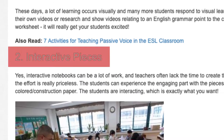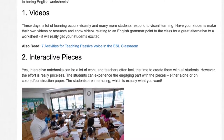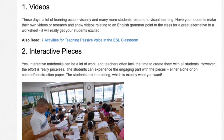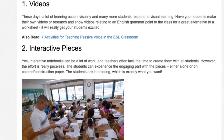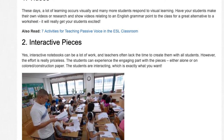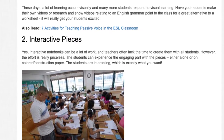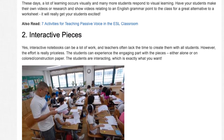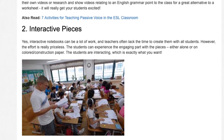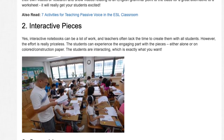Number 2: Interactive Pieces. Yes, interactive notebooks can be a lot of work, and teachers often lack the time to create them with all students. However, the effort is really priceless. The students can experience the engaging part with the pieces, either alone or on colored construction paper. The students are interacting, which is exactly what you want.